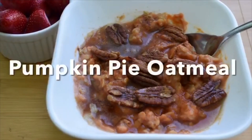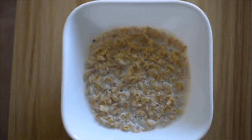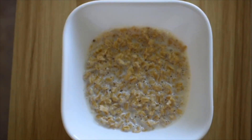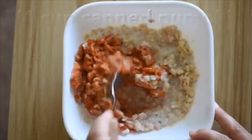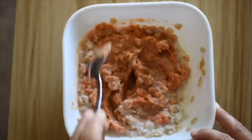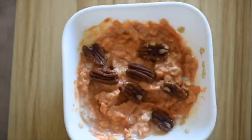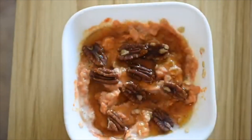The first recipe is pumpkin pie oatmeal. Starting with a bowl of warm oatmeal already cooked using half a cup of oats with one cup of milk, I'm adding a fourth of a cup of canned pumpkin and giving it a nice mix until the ingredients are well combined. I'm topping the oatmeal with several pecans, a drizzle of maple syrup, and a pinch of cinnamon.